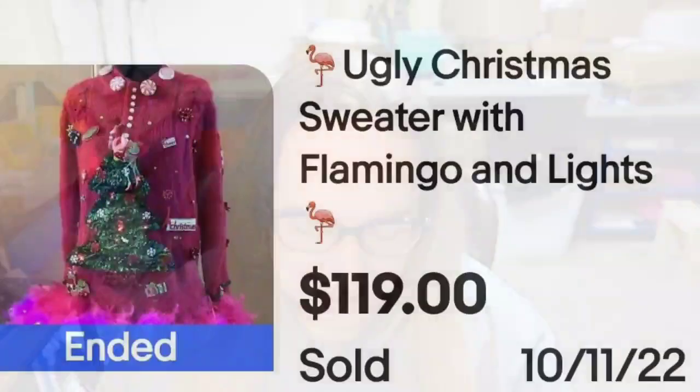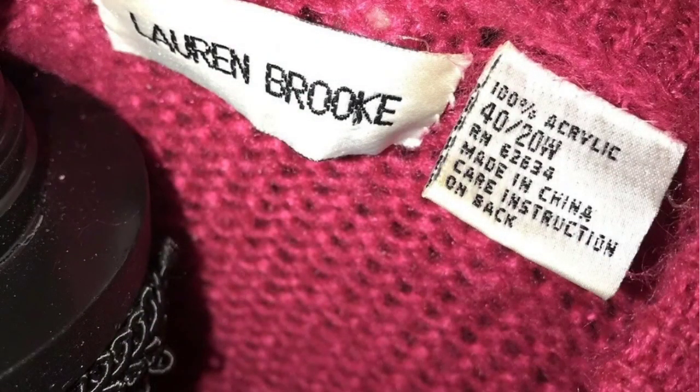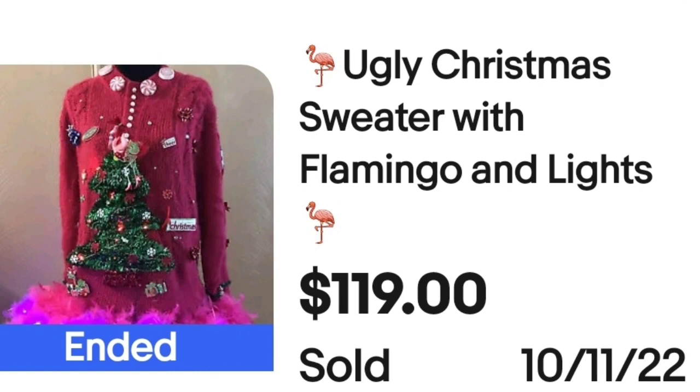The next one I think is ugly but cute at the same time. This is an ugly Christmas sweater with flamingo and lights, a buy it now sold for $119. It was a regular sweater — another craft project where they put a pink boa around the bottom and some Christmas lights. The tag says Lauren Brooke. At $119, I don't think the sweater without those embellishments would have sold that high, but add lights and a pink boa and you have yourself a $120 sale.